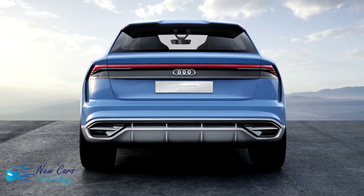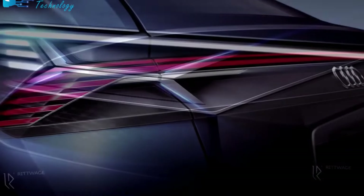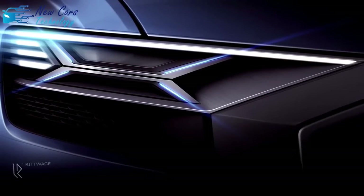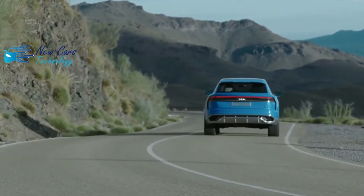Pricing: Premium $71,995; Premium Plus $77,095; Prestige $82,895.